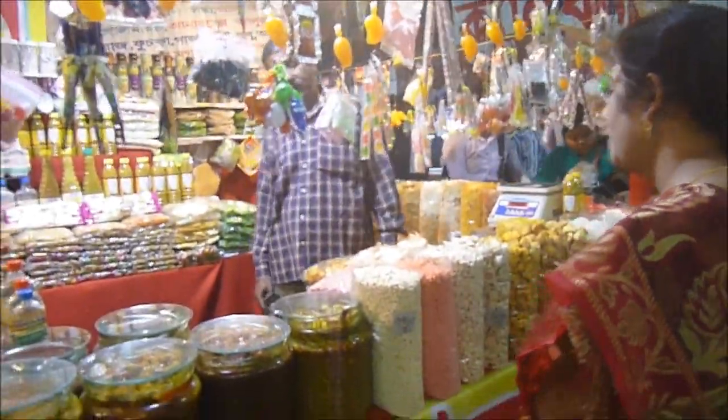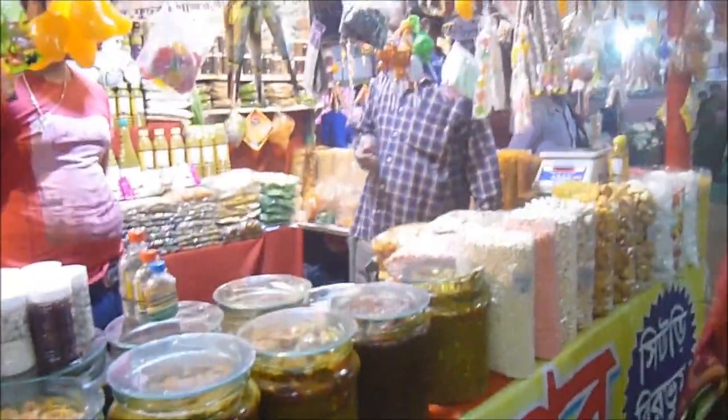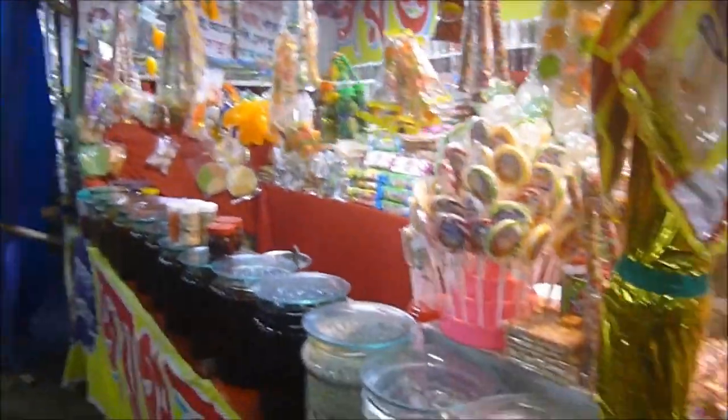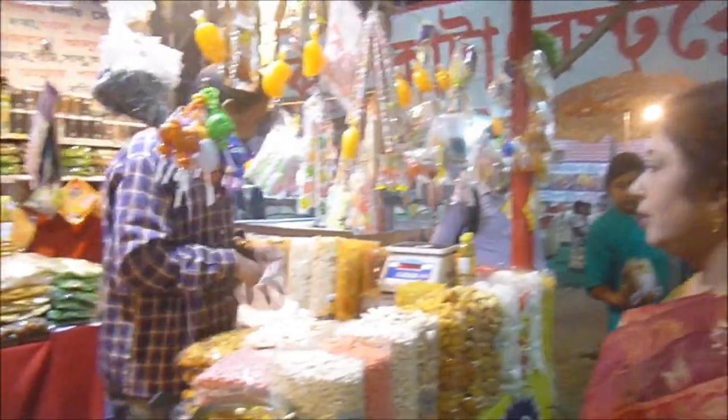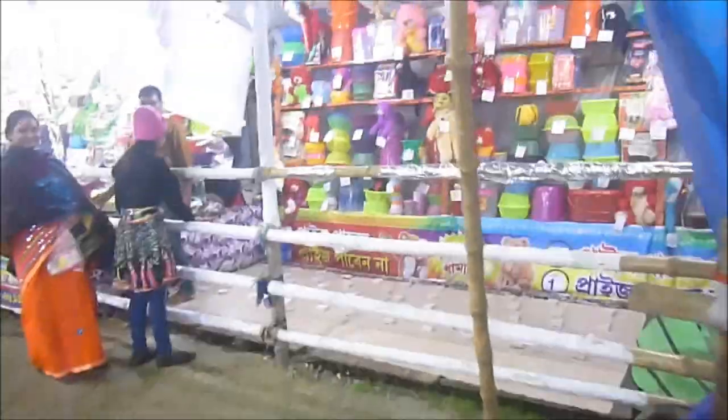By that time we reached the shop of pickles and candies, and my mom was buying a few items for us. There were also a few stalls of lotteries and people were trying out their luck.